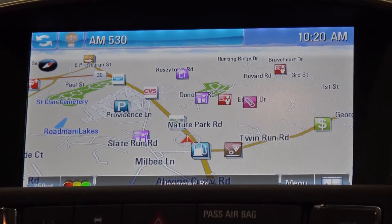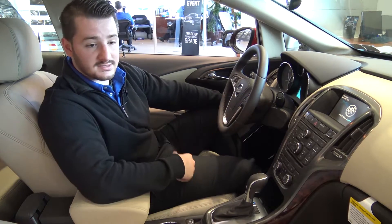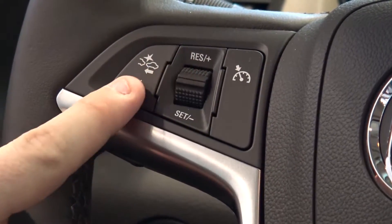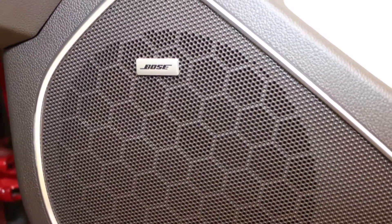Navigation is also pretty cool — specifically, instead of having to punch in an address, you can just hit this button right here, tell it where you want to go, and you'll be on your way. It also comes standard with cruise control and a 10-speaker Bose stereo system.